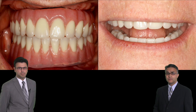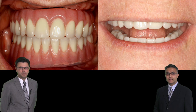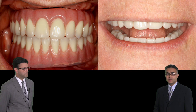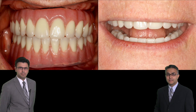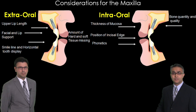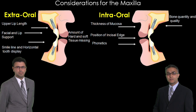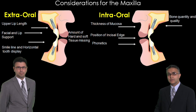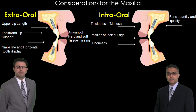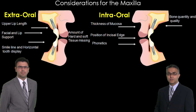Essentially a patient who would have lived their life struggling can now have a fixed restoration in essentially the same day. It's a very exciting treatment modality. So what we're going to do is evaluate each patient in a systematic manner, going through the slight nuances and the intricacies in the diagnostic process to be able to treatment plan these patients appropriately.